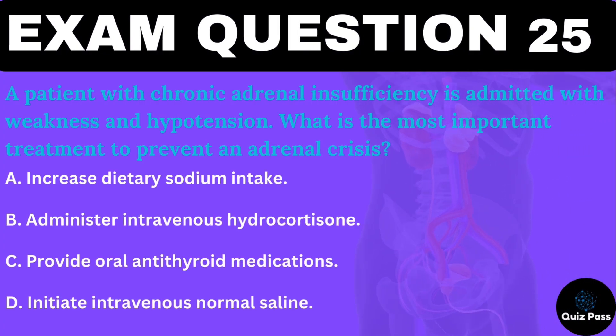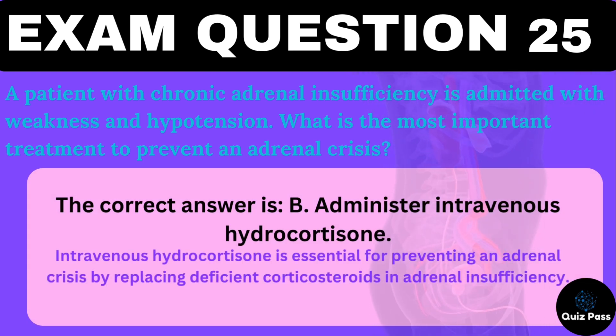A patient with chronic adrenal insufficiency is admitted with weakness and hypotension. What is the most important treatment to prevent an adrenal crisis? A. Increase dietary sodium intake. B. Administer intravenous hydrocortisone. C. Provide oral antithyroid medications. D. Initiate intravenous normal saline. The correct answer is B — administer intravenous hydrocortisone. Intravenous hydrocortisone is essential for preventing an adrenal crisis by replacing deficient corticosteroids in adrenal insufficiency.